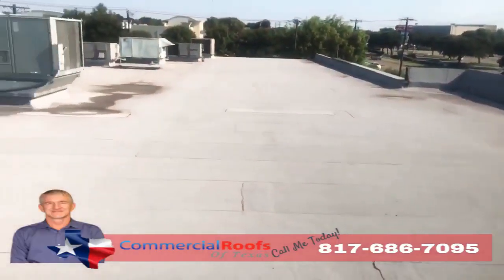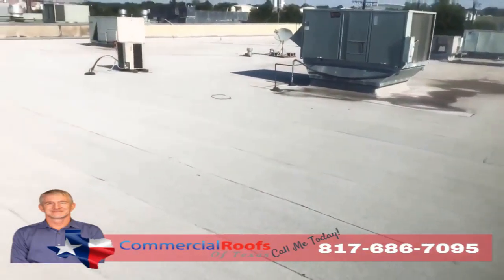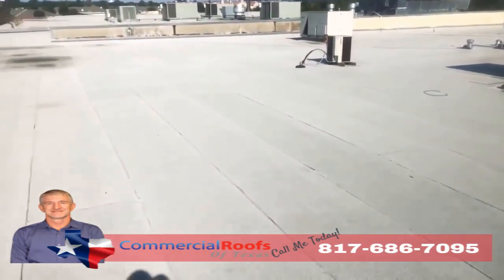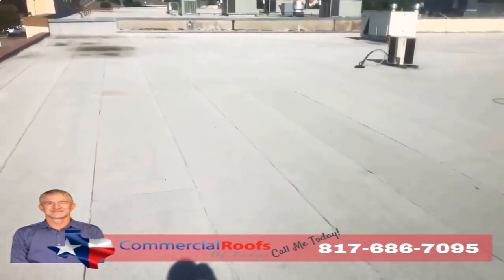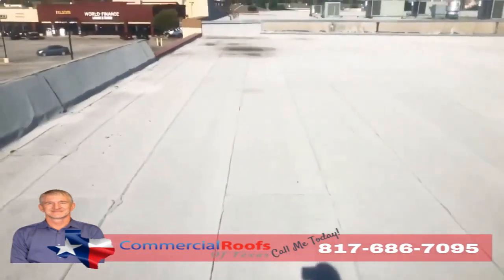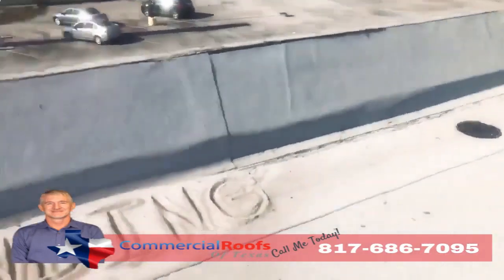This is Matt with Commercial Roofs of Texas, up here doing an inspection. The customer has a modified bitumen roof on a strip center, and they've got leaks. The first thing I want to check for is granule loss from hail, from wind, or any kind of storms coming through the area, because what happens is it knocks the granules off — and if you don't have proper drainage, what do you get?